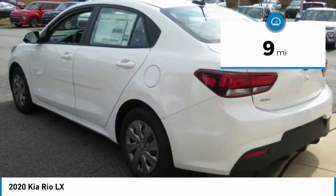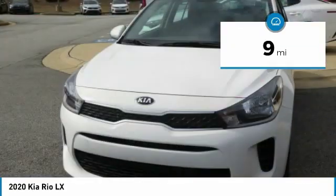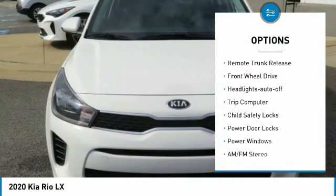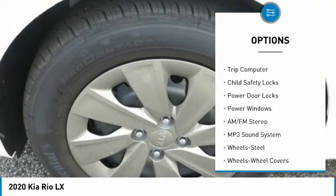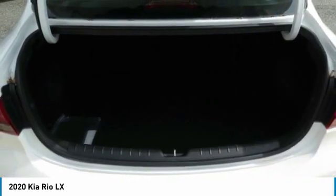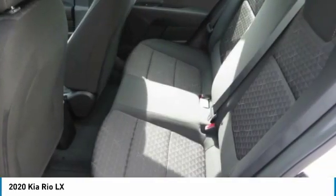This vehicle has less than 100 miles. Here are some of this vehicle's great options: heated side mirrors, traction control, mirror memory, remote trunk release, FWD, headlights auto off, trip computer, child safety locks, power door locks, power windows.